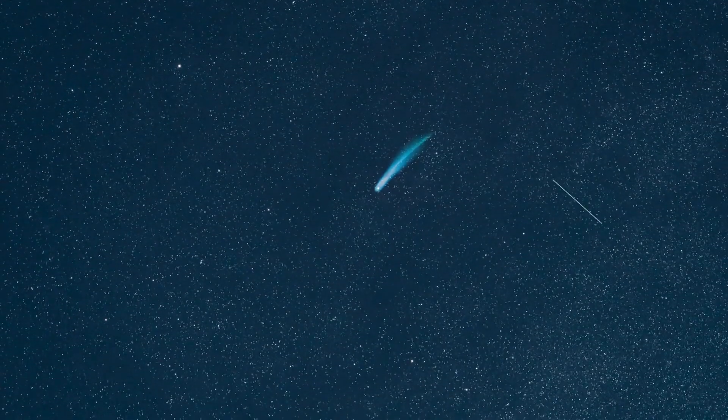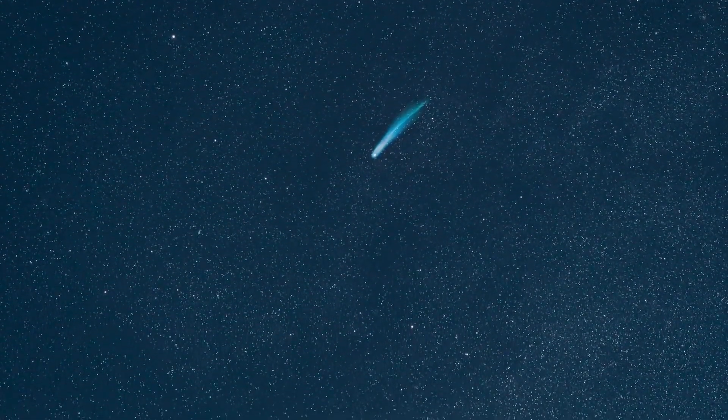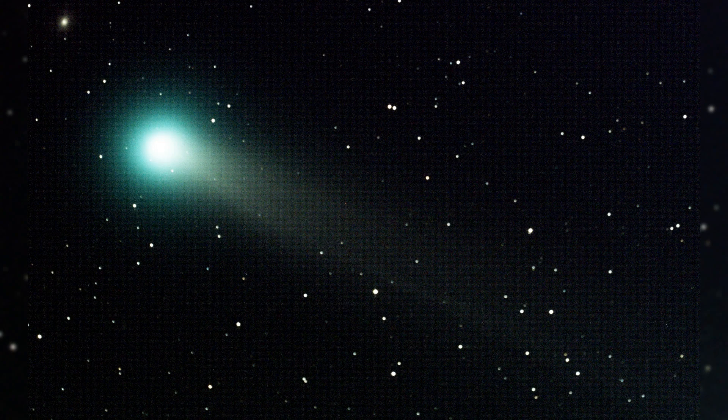Today we will investigate our special topic: a once-in-50,000-years green comet passing through our solar system. The comet C/2022 E3 ZTF will pass by the Earth once in 50,000 years, and will be visible to the naked eye in late January in the Northern Hemisphere and early February in the Southern Hemisphere.